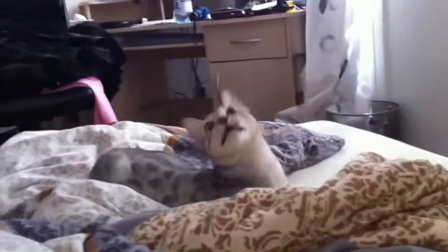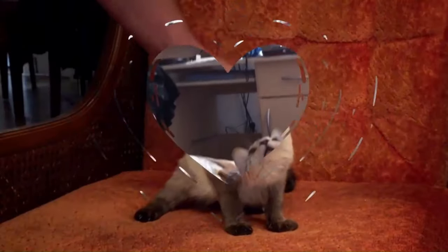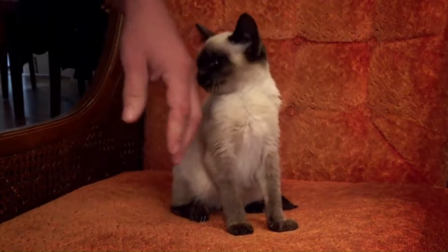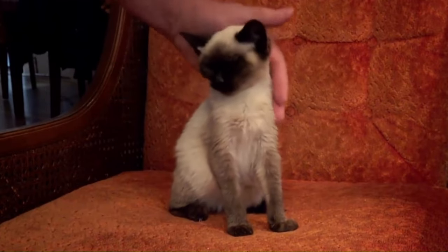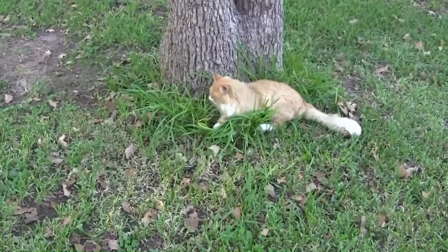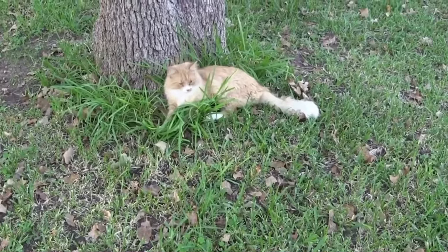Number 105: Serengeti. From the United States, with a wild appearance inspired by the African serval. With a sleek spotted coat and large ears, the Serengeti exudes elegance and athleticism. Number 106: Siamese. From Thailand, with striking blue almond-shaped eyes, short coat with color points, and vocal personality — known for forming strong bonds with its owners. Number 107: Siberian. Originating in Russia, known for its large, robust build, long triple-layer coat, and striking appearance.